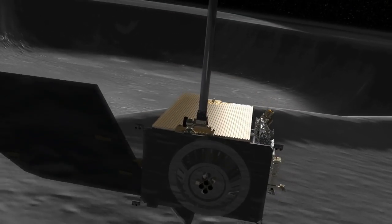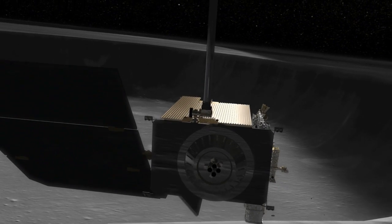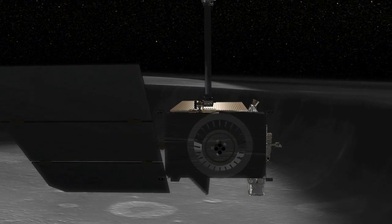As LRO continues to return data, our picture of the Moon and its water will continue to get better in the years ahead.